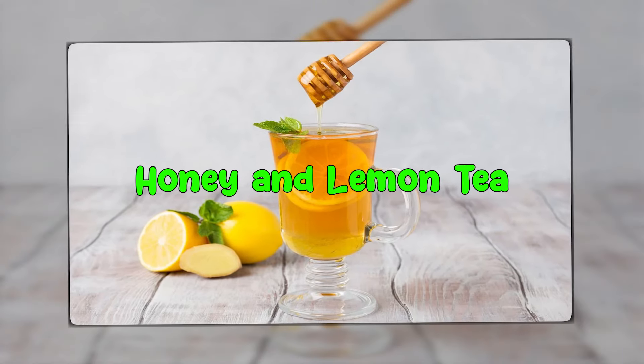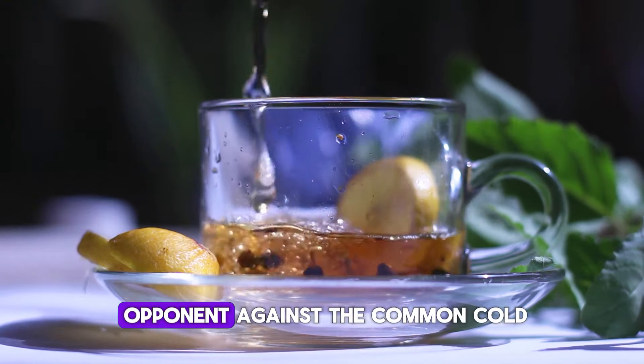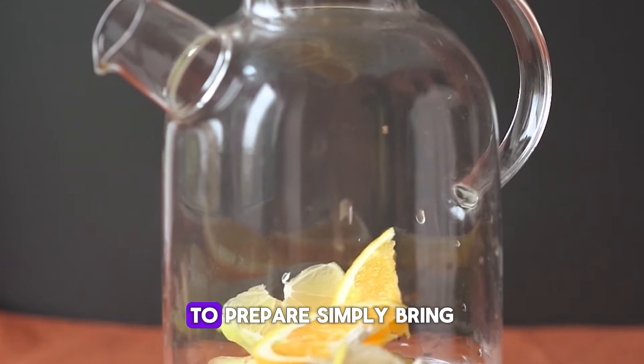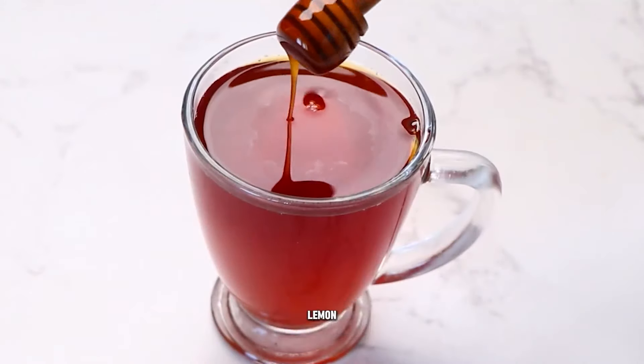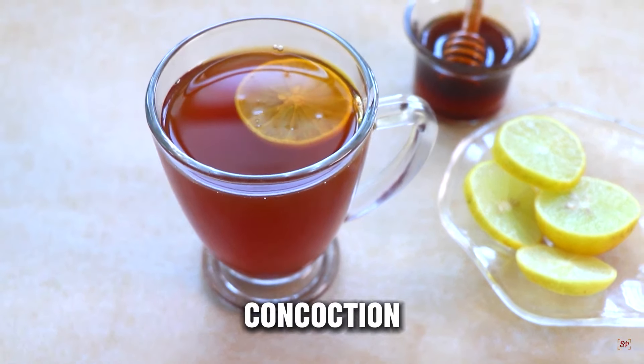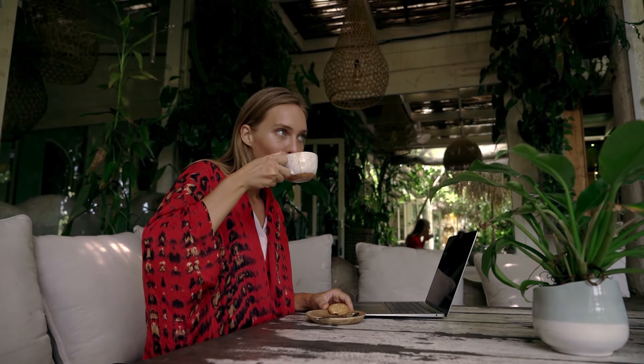First on our list is the Honey and Lemon Tea. This comforting beverage is not only a delight to your taste buds, but also a formidable opponent against the common cold. To prepare, simply bring a cup of water to a boil, then add a tablespoon of honey and a squeeze of fresh lemon juice. Let it simmer for a few minutes, allowing the flavors to meld together. The honey in this concoction plays a crucial role in soothing a sore throat, offering relief from that pesky cough.